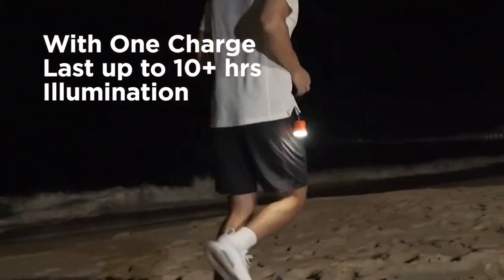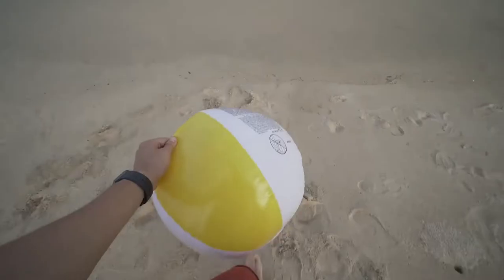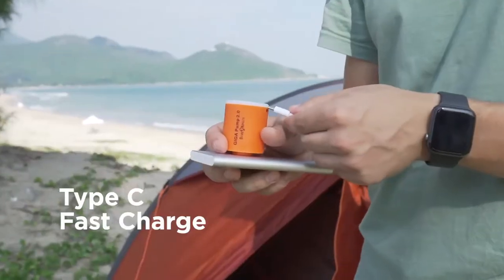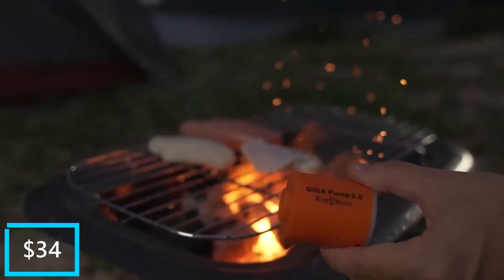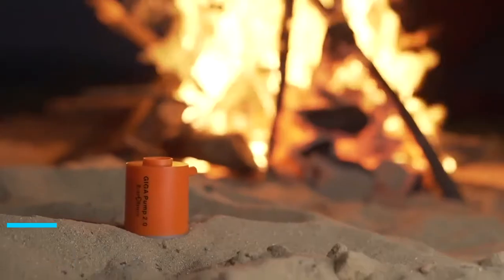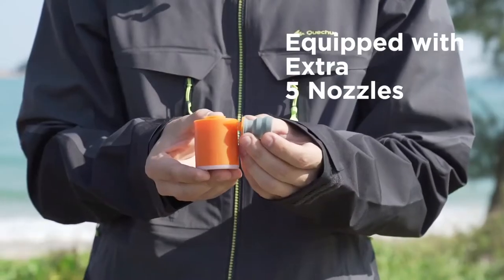The small device is powered by a 1300mAh lithium-ion battery that charges quickly, thanks to its USB Type-C compatibility. The Giga Pump 2 is priced at $34, is entirely water resistant, and comes with 5 different nozzles for different use cases.